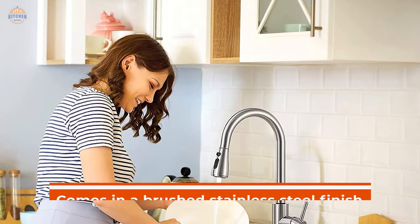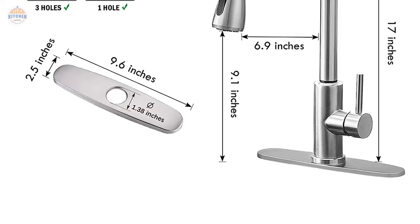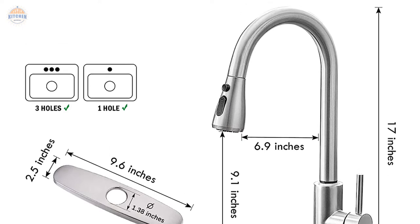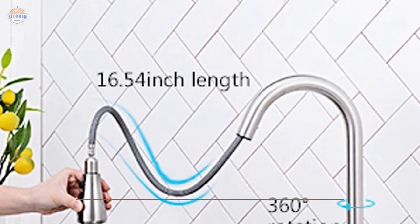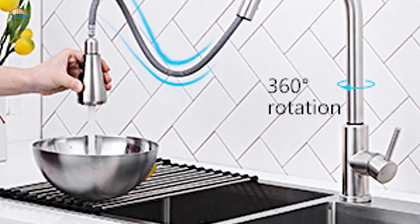This elegant kitchen sink faucet comes in a brushed stainless steel finish which looks great on any sink or countertop. It features a 16-3/8" height, 9-1/2" reach pull-out flexible hose, 23-inch pull-out flexi hose, swivel 360-degree spout nozzle, and stylish high-arc brass lever handles for effortless operation.